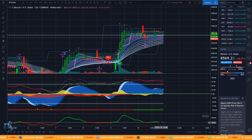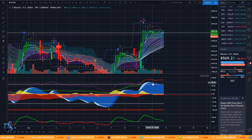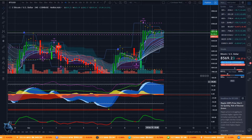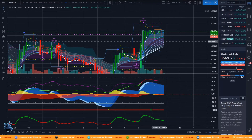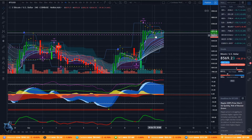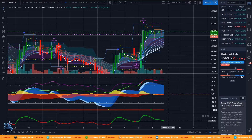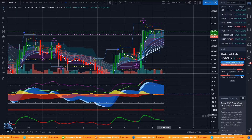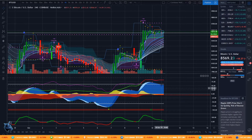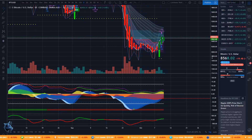Looking at the four-hour here, we can see it actually flashed a sell signal earlier today in the morning. It could continue down or curve to the upside, but right now it's flashing a down signal. The momentum indicator is almost about to cross the zero line, so definitely keep that in mind as we may turn bearish — but the bulls are putting up a very good fight.